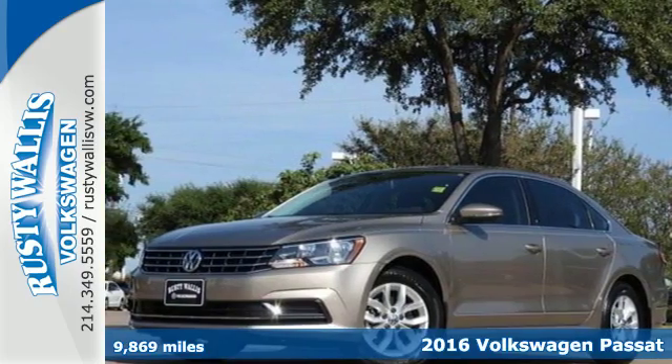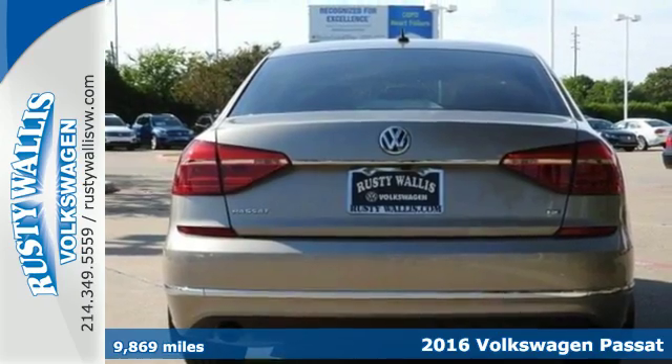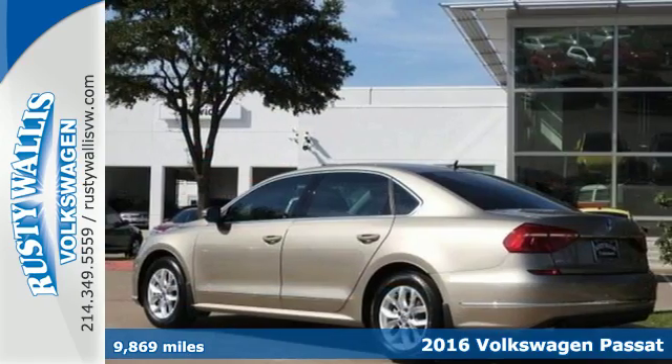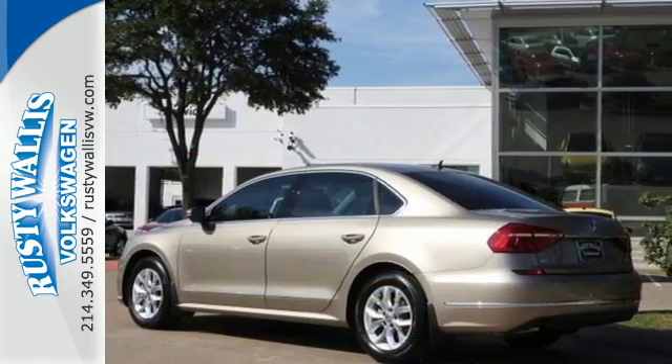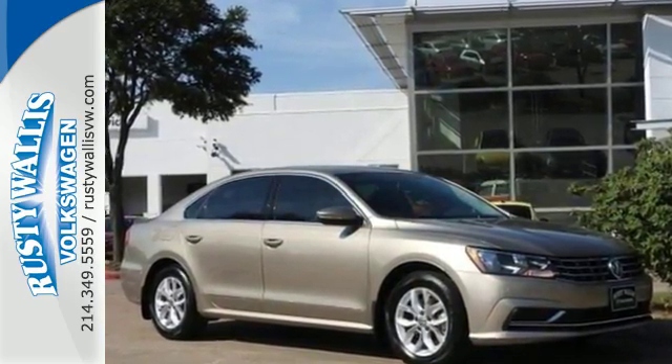Here's a 2016 Volkswagen Passat. Combining a sophisticated professional aesthetic with practical flexibility, this Passat is the perfect mid-size family sedan. It's designed to turn heads with its sleek silhouette and sporty front grille.